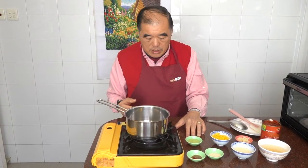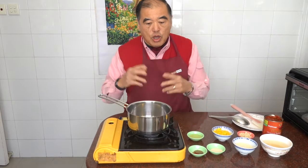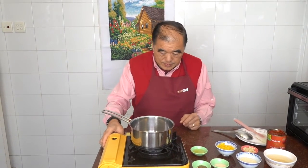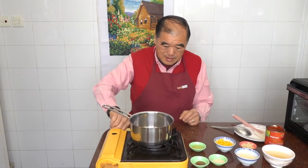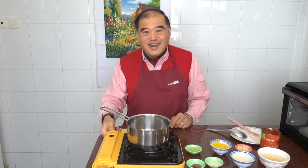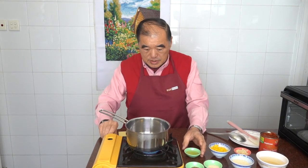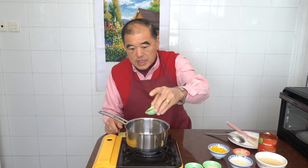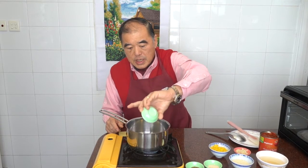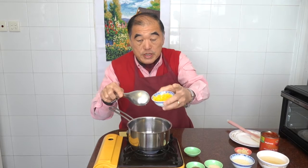Now I'm going to turn on the fire. I'm putting the heat on medium. I'll put the olive oil in there first. Make sure the oil is okay, then I'm going to put my bell pepper — yellow bell pepper — in there.